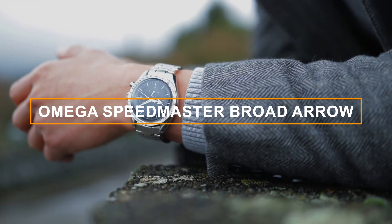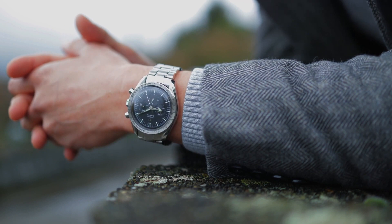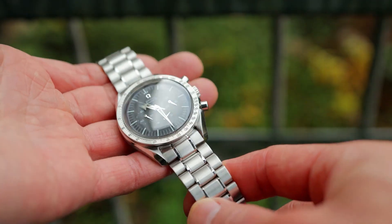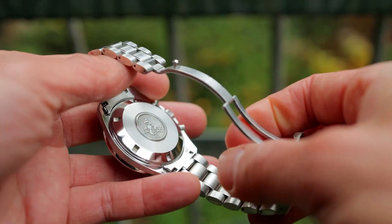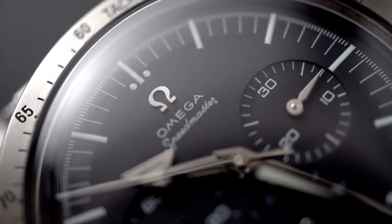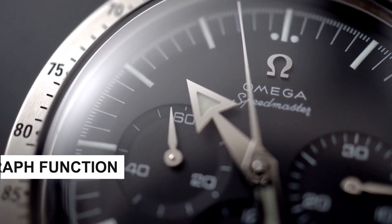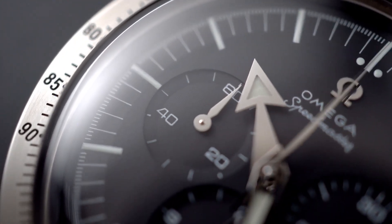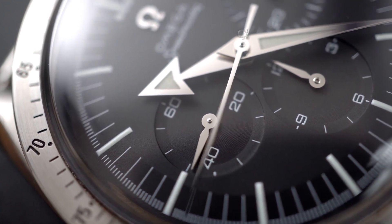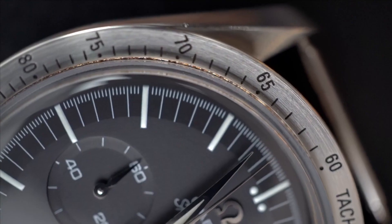Number 3: Omega Speedmaster Broad Arrow, reference 359450. Enter the realm of space exploration with this iconic timepiece — a direct descendant of the legendary Speedmaster, the first watch to land on the moon. Housed in a sturdy stainless steel case, its design pays homage to classic Speedmaster models. The distinctive Broad Arrow hands on the black dial add a touch of vintage allure. Equipped with a reliable chronograph function, it ensures precision timing, making it the go-to choice for adventurers and racing enthusiasts alike. Strap it on, and let the journey begin.